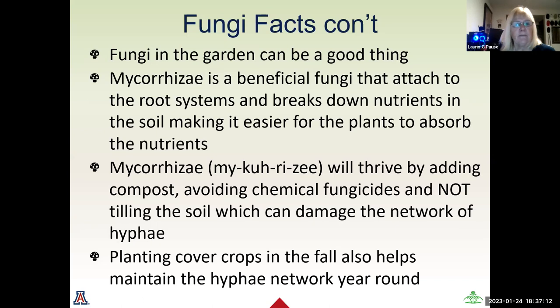Fungi in the garden can actually be a good thing. The mycorrhizae is a beneficial fungi that attaches to the root systems underground, and it breaks down nutrients in the soil, making it easier for plants to absorb them. The mycorrhizae will thrive by adding compost, avoiding chemical fungicides that could kill it off, and not tilling the soil, which can damage the entire network of hyphae. Planting crops in the fall can also help maintain the mycorrhizae during winter months.